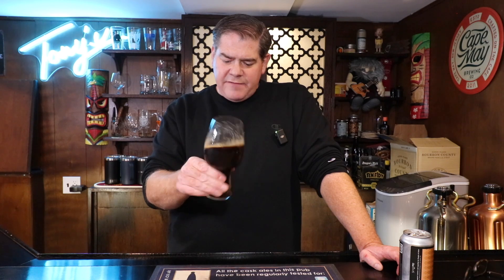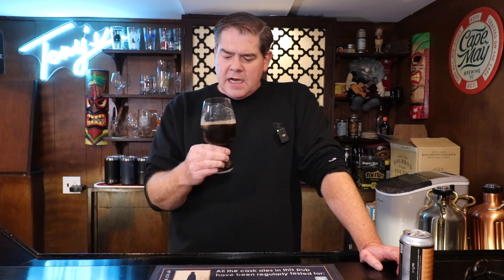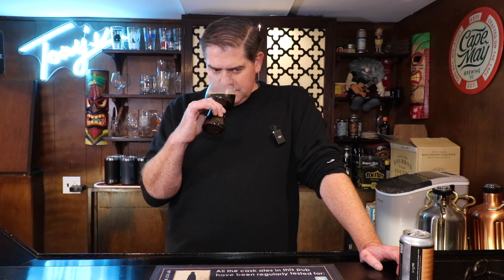The legs on this are reasonably significant — it's definitely clinging to the side of the glass. This is all chocolate and roast; I'm excited about this. I am not getting vanilla. I remember the last time I had this, the vanilla was so heavy it reminded me of a Bourbon County vanilla from around 2018. Let's see how it is. Oh, that is a very enjoyable nose. Let's try it out.